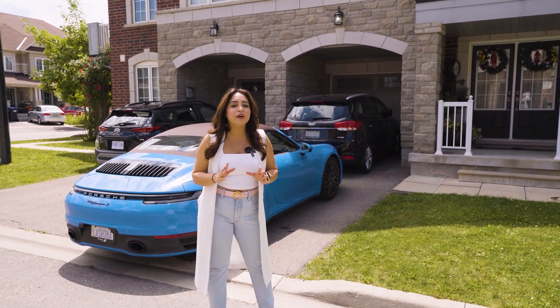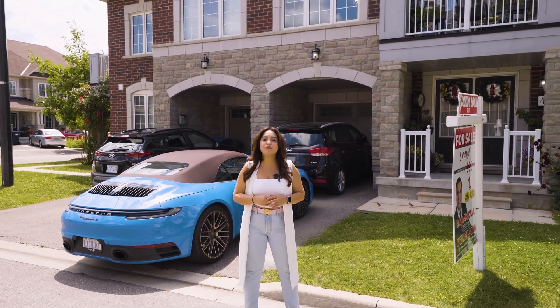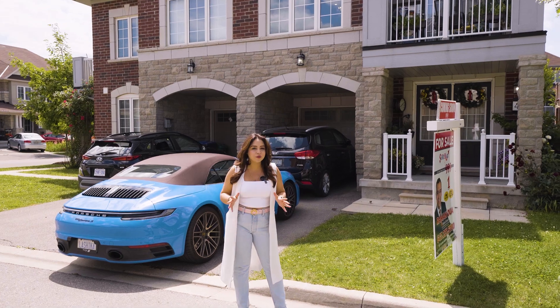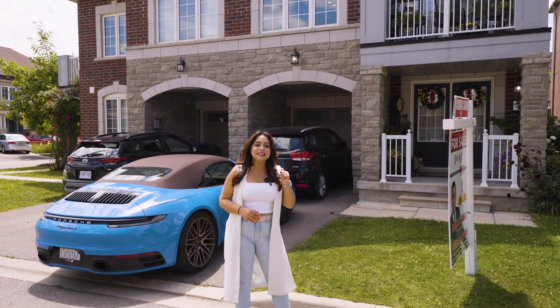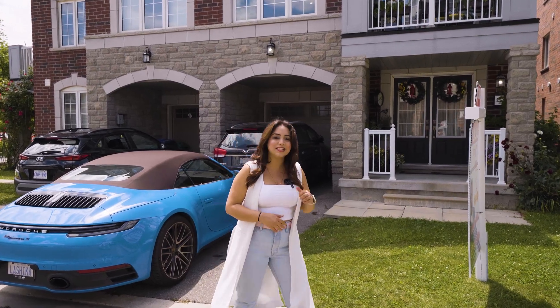This house is listed at a very competitive price and the sellers are really motivated to sell. So if you're a first-time homebuyer looking for a starter home and want a beautiful townhouse, this is a property you want to check out before it's gone. For more details, stay tuned.